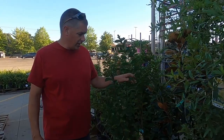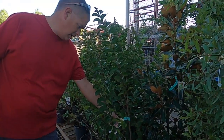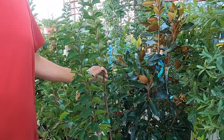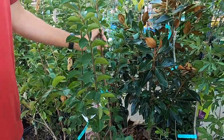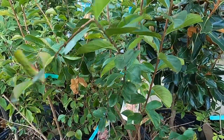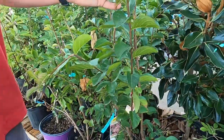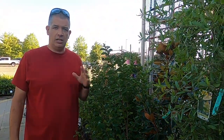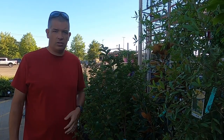And then you've got crepe myrtles. This is a Sioux - S-I-O-U-X, like the Indian tribe - Sioux crepe myrtle. I know that's a public domain crepe myrtle, so yet another plant you can propagate easily. It's got tons and tons of cuttings on it. Take it home, plant it in your yard, have yourself a gorgeous crepe myrtle forever, and then endless cuttings for all the years you want them after that.